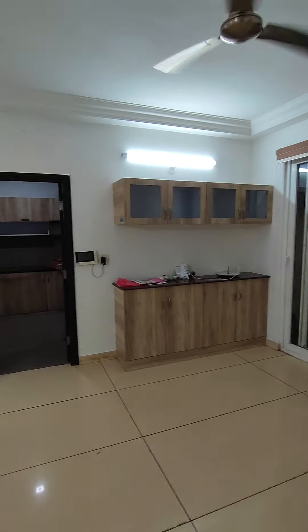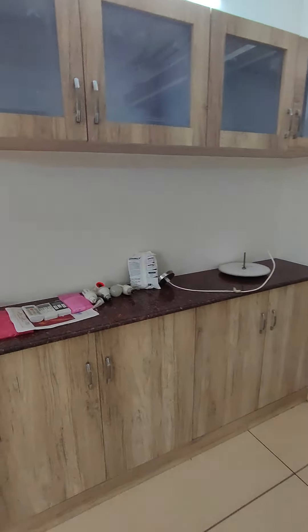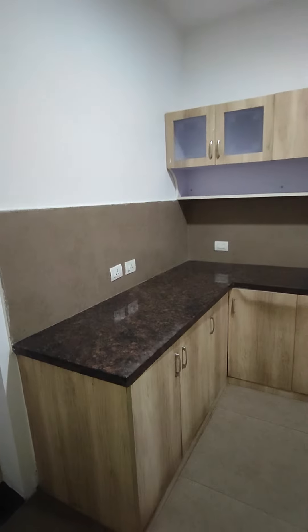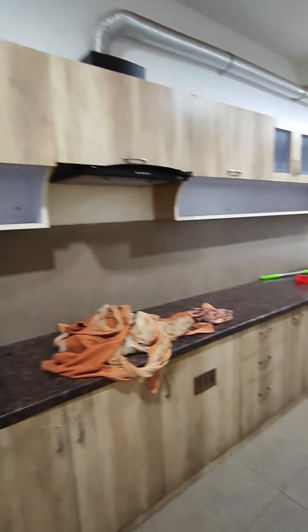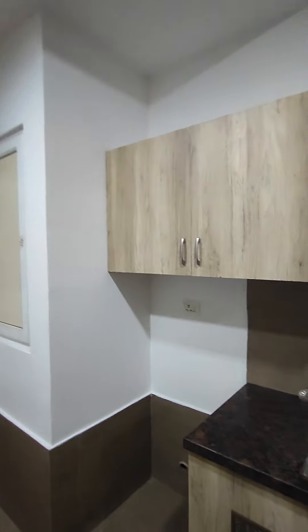This is your wall unit for storing kitchenware and cutlery. With a granite counter, this is your kitchen. There's a chimney installed and a lot of storage above the utility area as well.